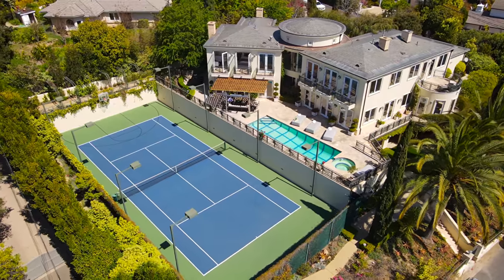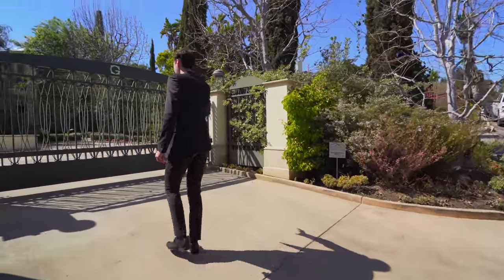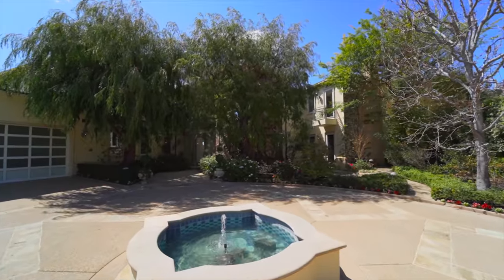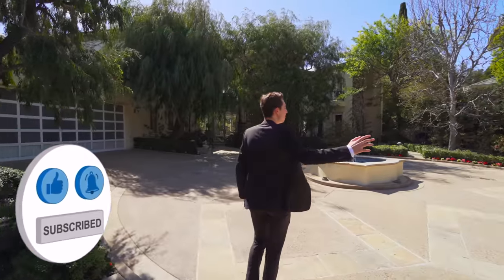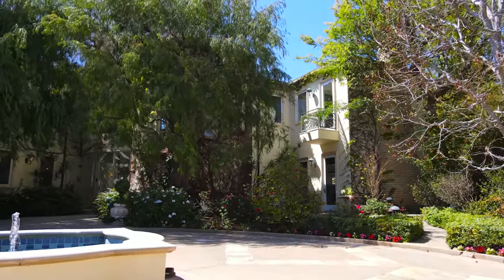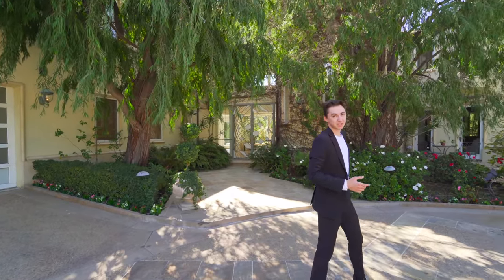Let's begin our tour on the exterior of this incredible Brentwood estate. We have this nice driveway and it is nicely gated off, taking you into the circular driveway. Very beautiful, and you have a fountain in the center of that. This is the section where we have the pedestrian access, and this property is incredibly landscaped. You can see the massive plant life surrounding this entire area, offering absolutely plenty of privacy. It really looks like a resort from out here. Just wait till we get to the backyard, because that part is absolutely incredible.